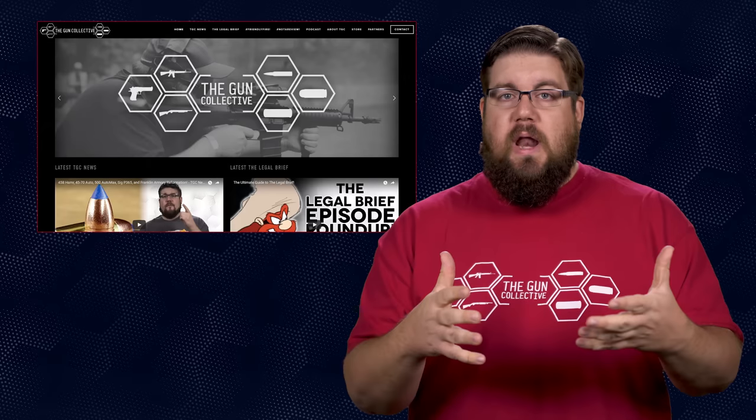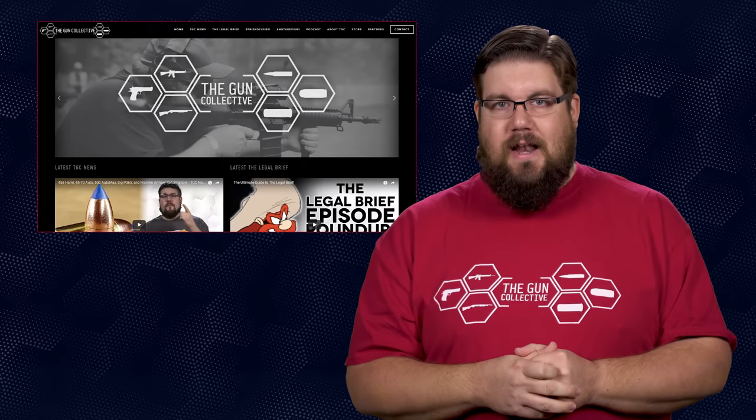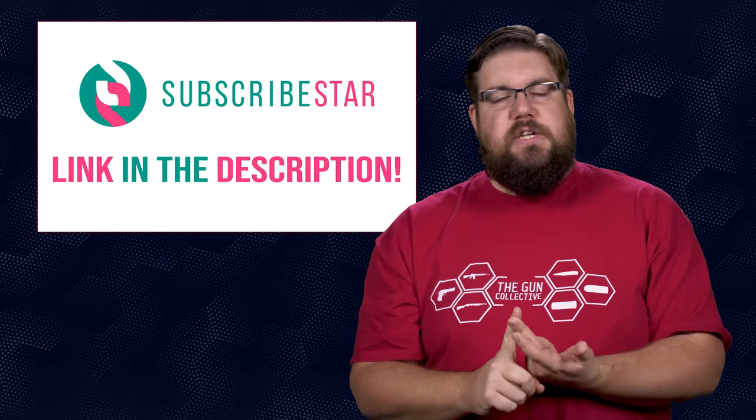If you want to ask a friendly fire question, send it to me over at theguncollective.com. And that is it for this week's show. If you liked it hit like, get subscribed, and consider supporting us via the links in the video description — we would greatly appreciate that. Thank you all for watching, we'll see you soon.